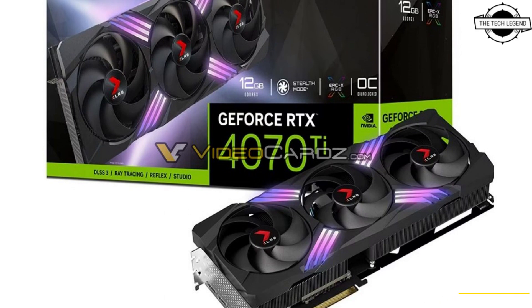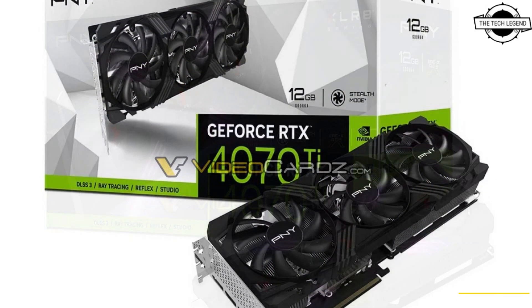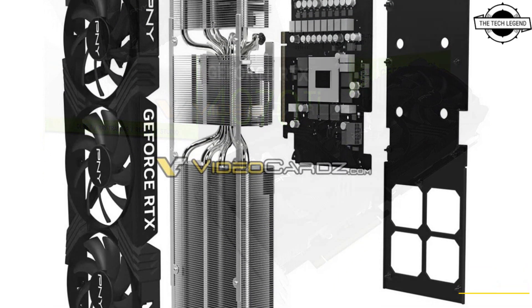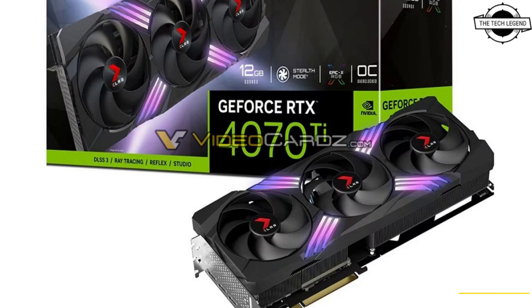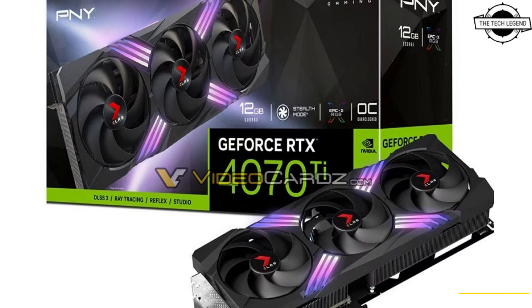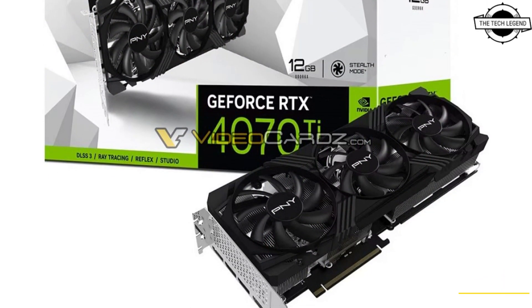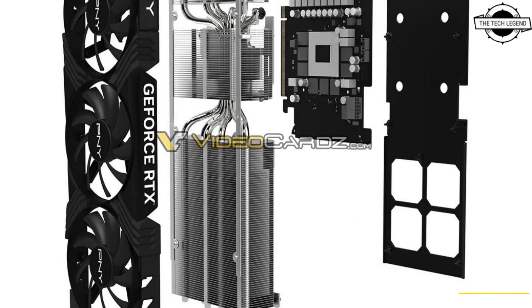Hello friends, welcome to the Technology channel. Today I will talk about PNY GeForce RTX 4070 Ti GPU series, and it has leaked with full specifications. The new SKU features 7680 CUDA cores and 12GB GDDR6X memory, with GPU clock speeds of 2310 MHz base and 2610 MHz boost clock.